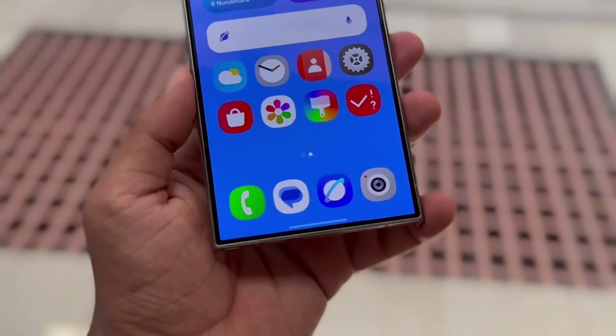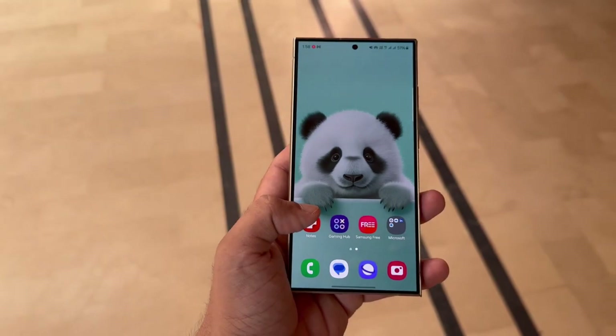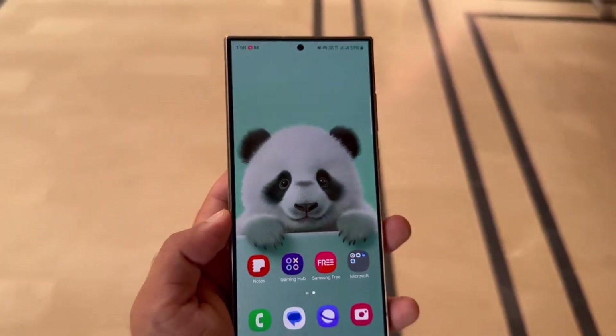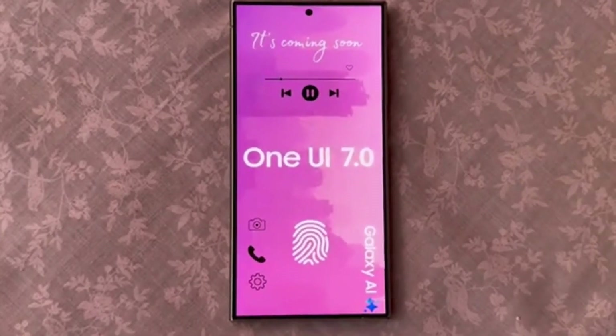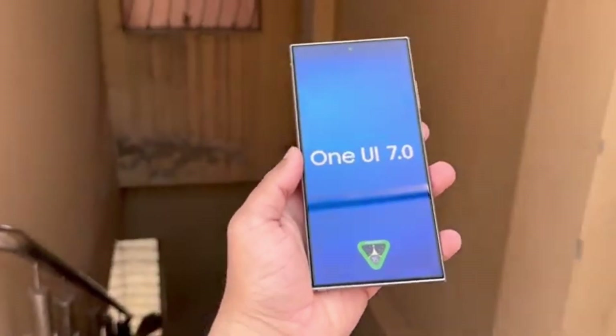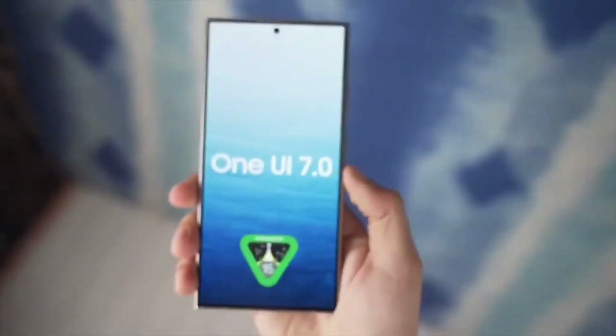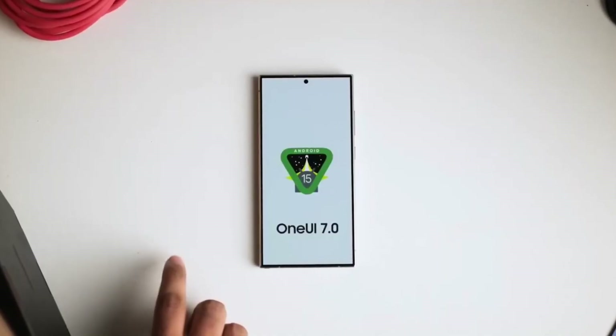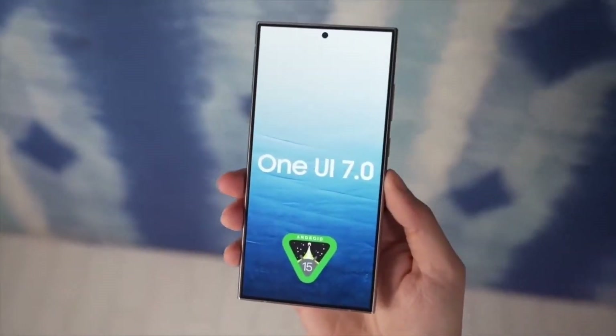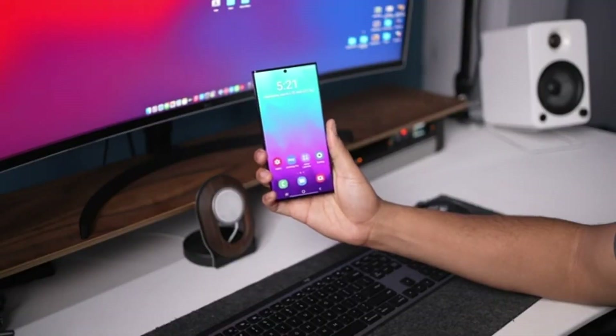Ice Universe even shared his personal smoothness scale, where One UI 6 received a score of 60 points, the Galaxy S24 series running One UI 7 scored 85 points, and the Galaxy S25 series with One UI 7 hit an impressive 92 points. While these scores aren't backed by scientific research, they do give us a good idea of how much smoother and more refined each version feels.